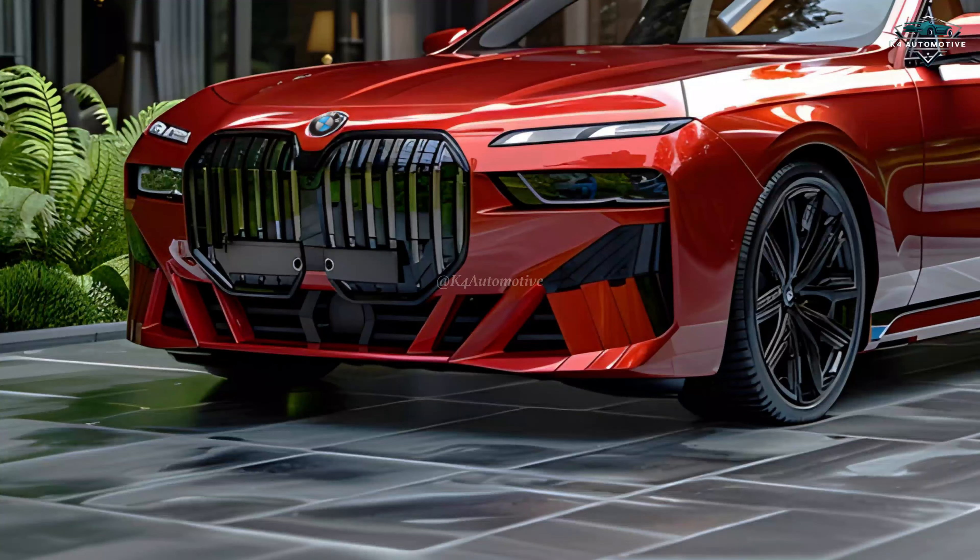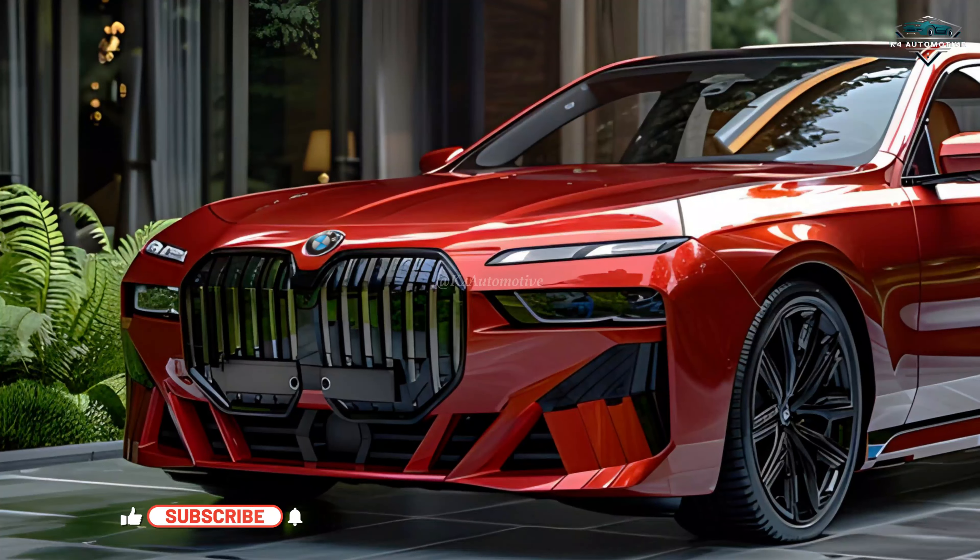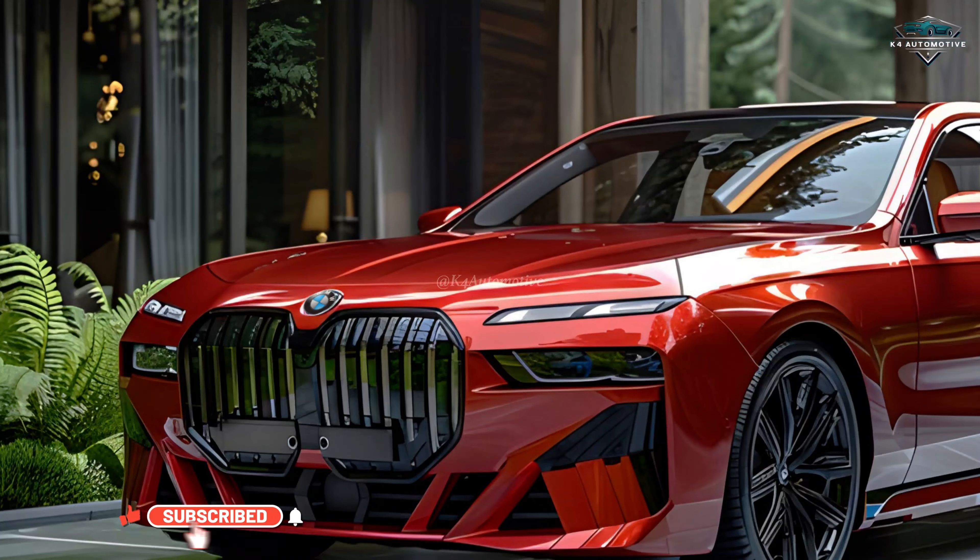From its bold kidney grille to the innovative laser headlights, every detail of the BMW 7 Series is crafted to make a lasting impression.